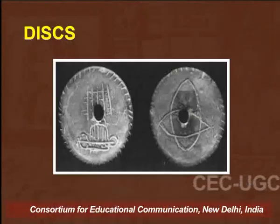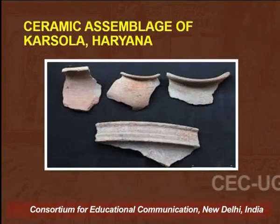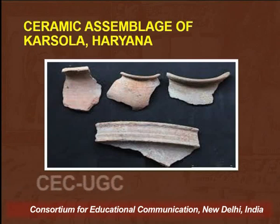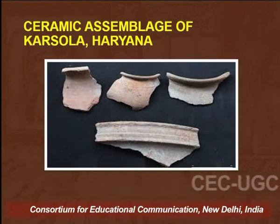The example of discs being displayed on the screen gives an idea of the kind of shapes just discussed. This visual deals with the ceramic assemblage from Karsola in Haryana, which is again part of PGW culture.